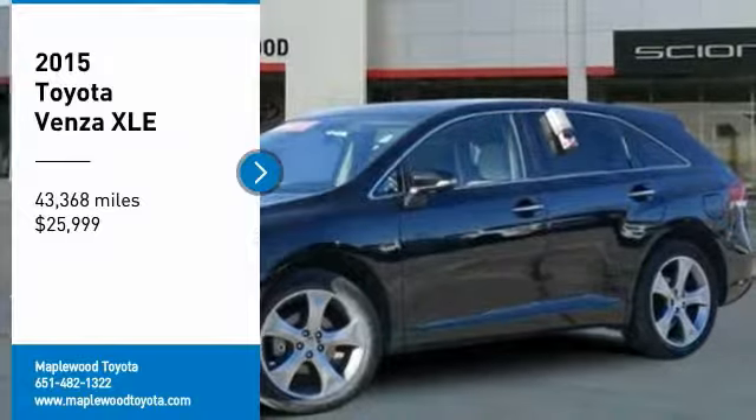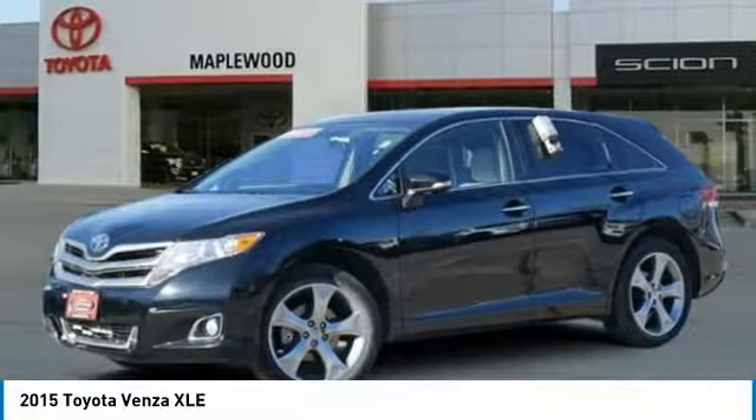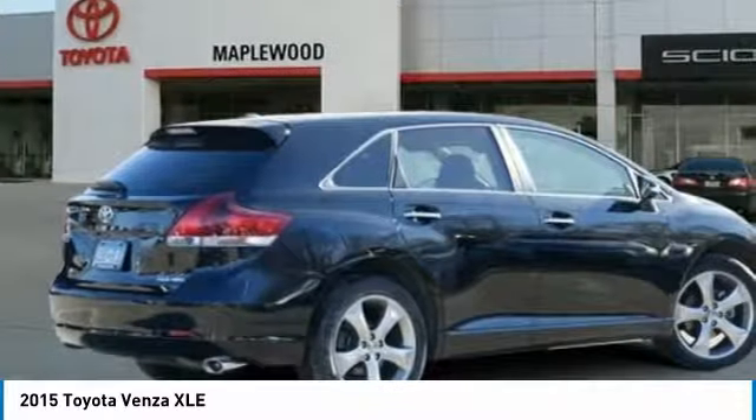Looking for the right vehicle? Check out the 2015 Venza. The Toyota Venza blends the attributes of a crossover SUV with those of a wagon.